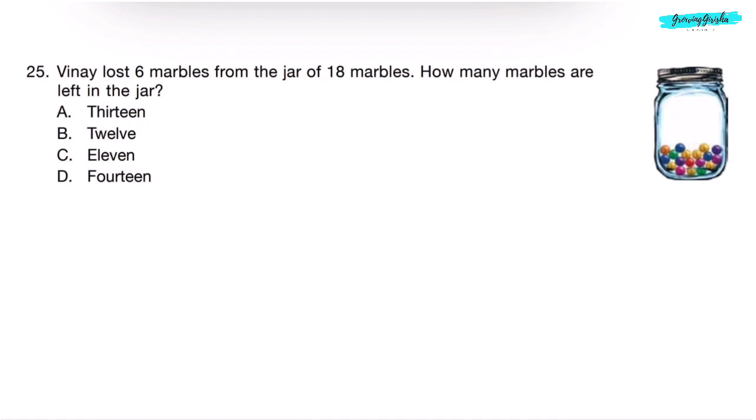Question 25. Vinay lost 6 marbles from a jar of 18 marbles. How many marbles are left in the jar? There were 18 marbles; he lost 6. 18 minus 6: 8 minus 6 is 2, so he is left with 12 marbles. Correct answer is Option B — 12.